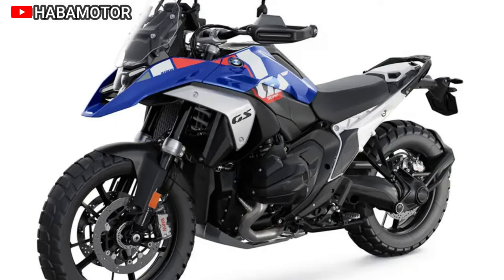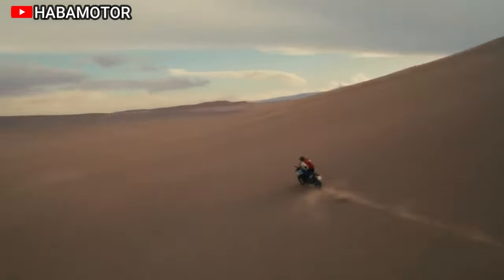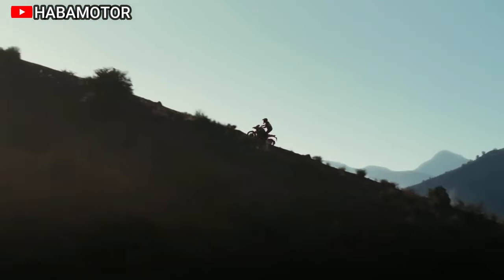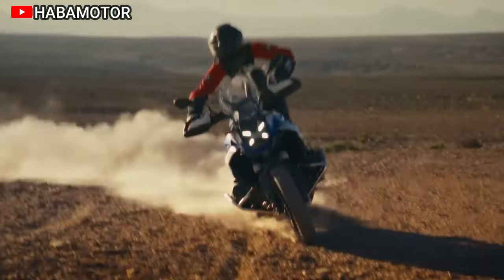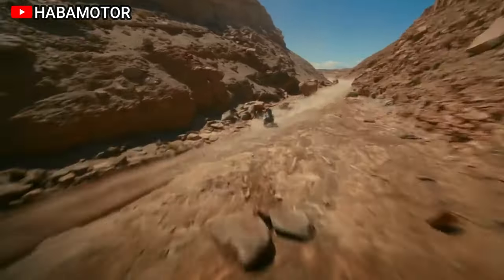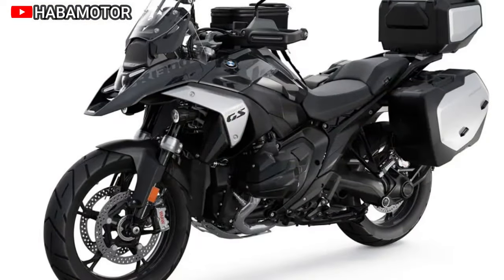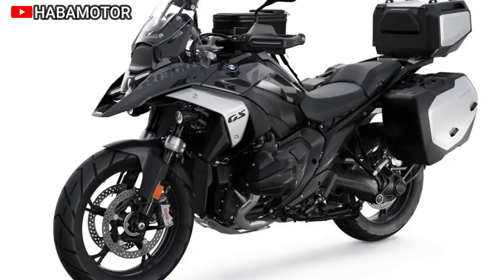Additional enhancements include electronic Dynamic Suspension Adjustment (DSA), adaptive vehicle height control, and sports suspension as optional equipment. The motorcycle offers advanced safety features like Riding Assistant with Active Cruise Control (ACC), Front Collision Warning (FCW), and Lane Change Warning (SWW).